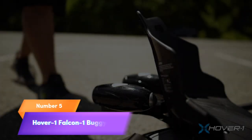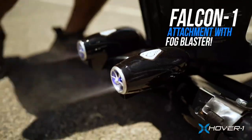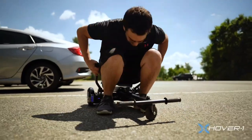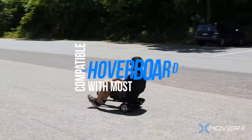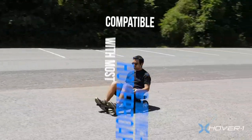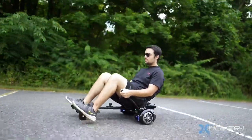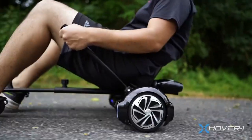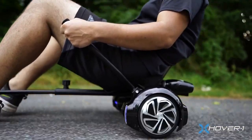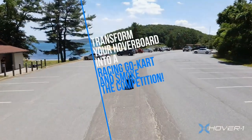Number 5. Turn your hoverboard into a thrilling adventure with the Hover 1 Falcon 1 buggy attachment. Equipped with turbo LED lights for added excitement, this attachment is compatible with all 6.5-inch and 8-inch hoverboards. Featuring hand-operated rear wheel control and an adjustable frame, it's easy to install and provides a whole new level of fun. Transform your hoverboard into a go-kart and experience the thrill of racing with the Falcon 1 buggy attachment.